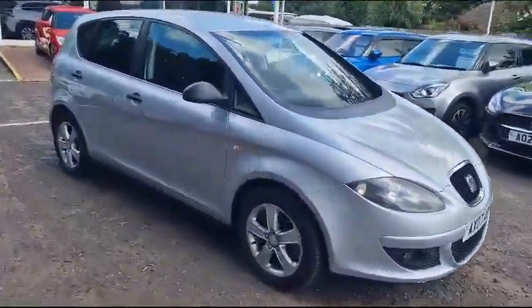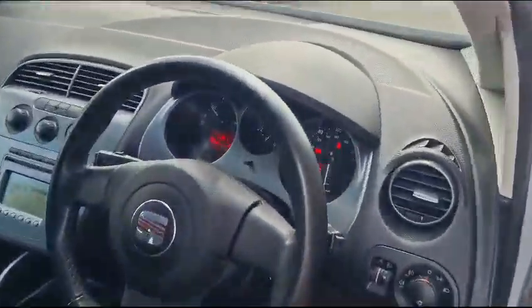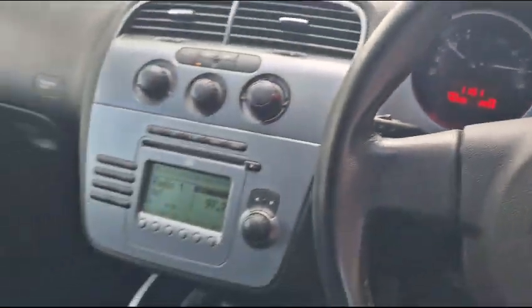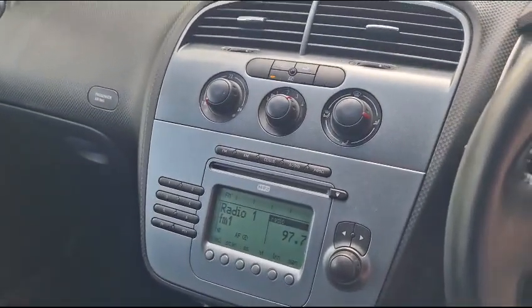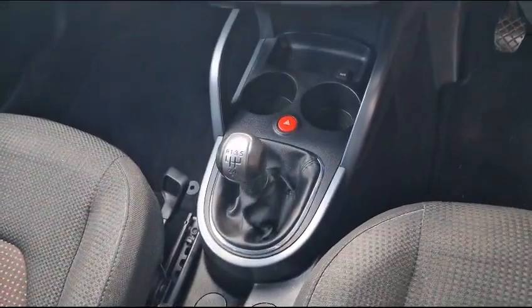I'll just show you a few features on the inside of the vehicle. As you can see, the mileage there is 46,350. You've got a CD player with radio, air conditioning, electric mirrors, and a five-speed manual gearbox.